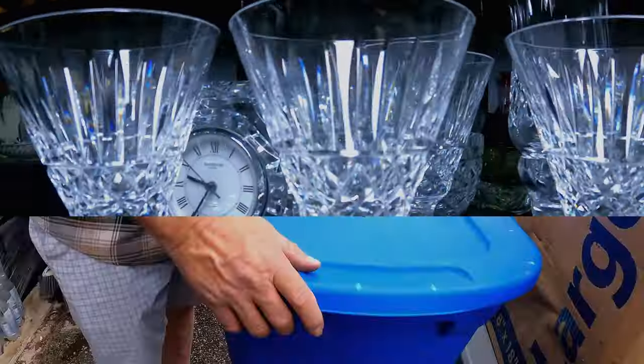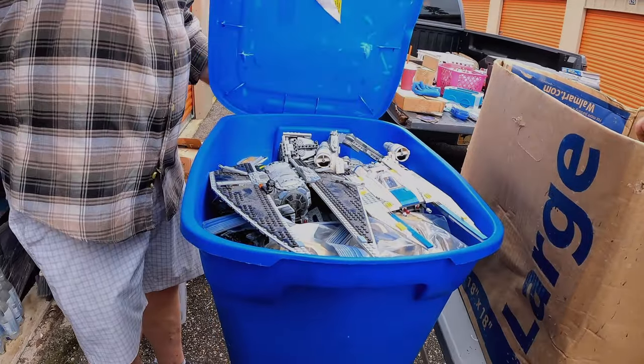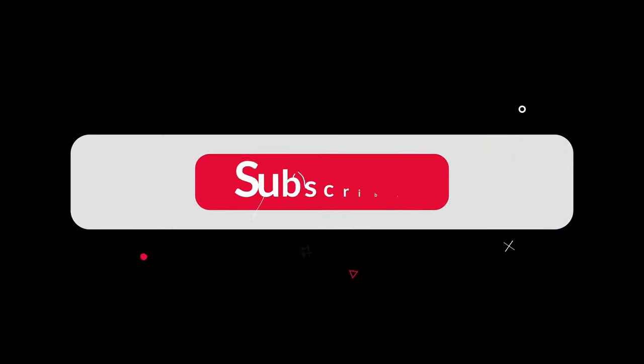My name's Thomas and I'm an online reseller. Every week I search all over for some real bargains. I find all sorts of cool stuff, so follow me on my journey and hit that subscribe button.